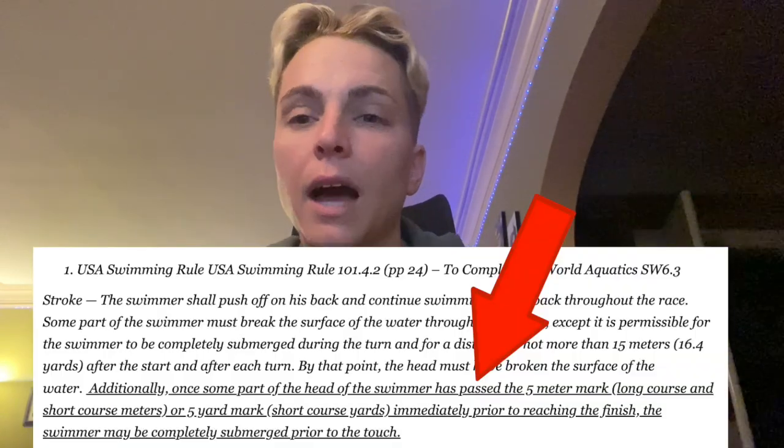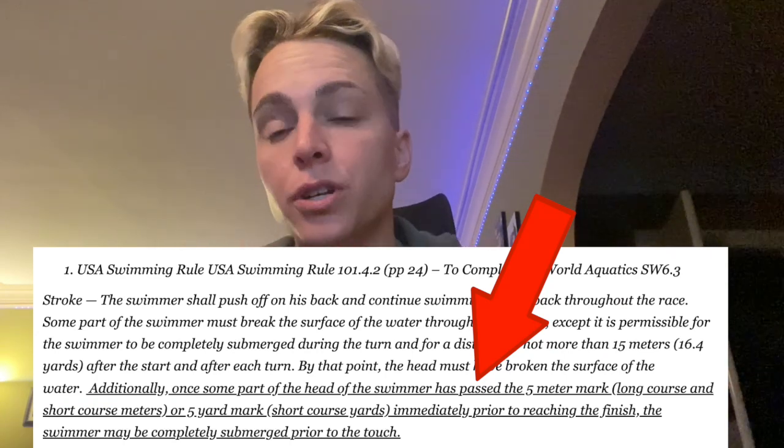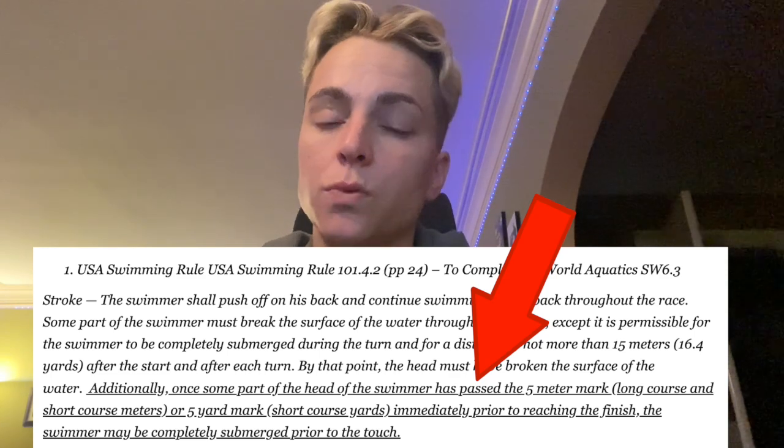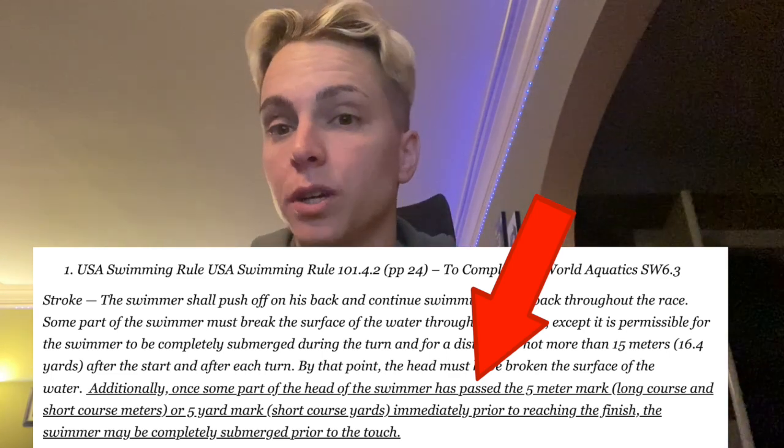But earlier this week, World Aquatics — which is the new name for FINA — added some verbiage to backstroke around the backstroke finish. What it says is that a swimmer, as long as their head passes the five-meter mark going into the wall, can be fully submerged on their finish.